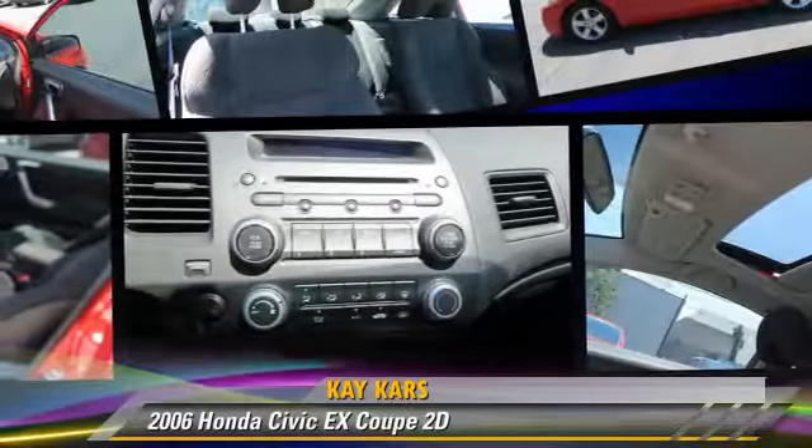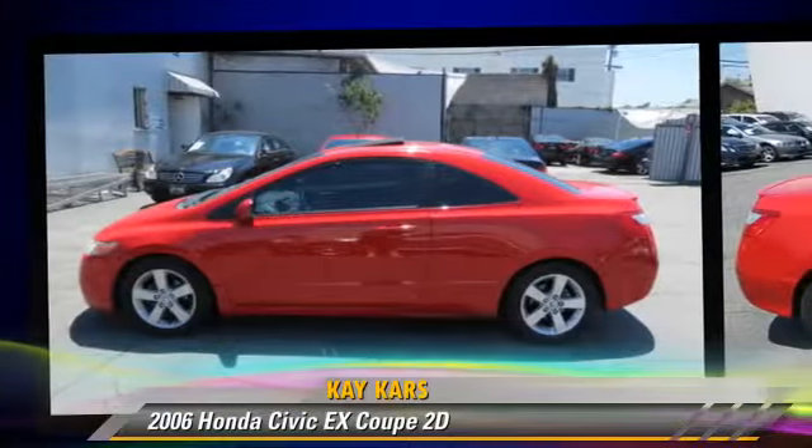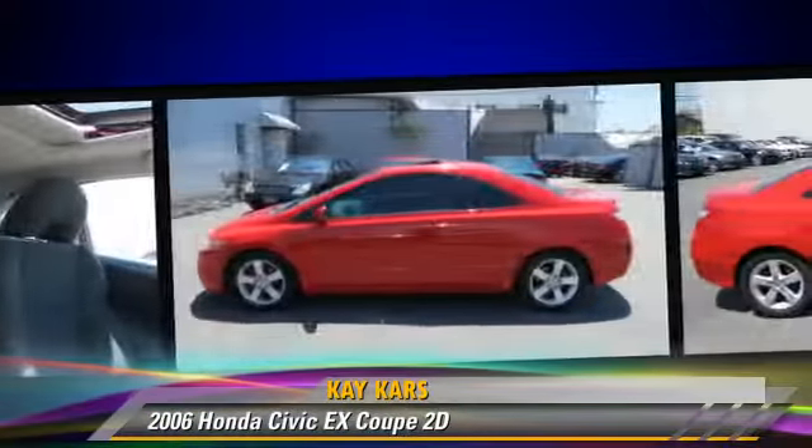The 2006 Honda Civic EX, powered by a 1.8-liter VTEC 4-cylinder engine with an automatic transmission. This front-wheel drive coupe, with fewer than 55,000 miles on the odometer, is well equipped.